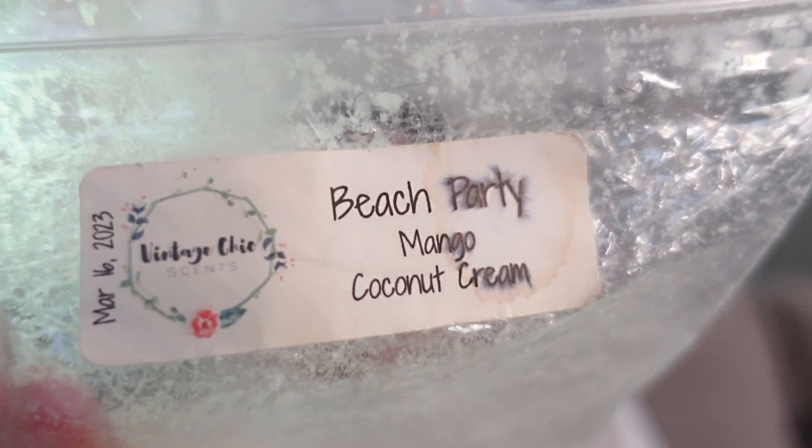This was Beach Party from Vintage Chic — mango and coconut cream. I've talked before about the mid performance I sometimes get from Vintage Chic, but this one did well. This was a great mango — very much like that creamy coconut cream with just a little hint of mango. It kind of smelled like if Cream Savers still existed and they made a mango flavor — I feel like it would smell like this. Good throw and I enjoyed melting this.